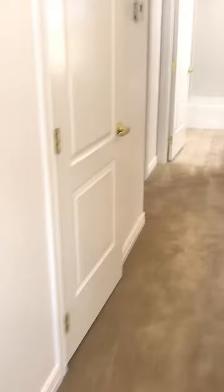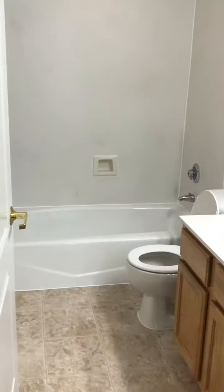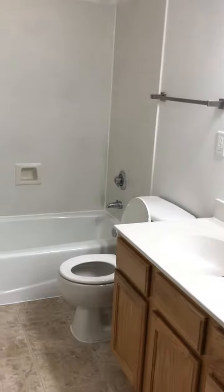Down the hall there's a linen closet, then to the second bedroom with a little closet. Second bathroom — actually, this is the third bathroom. There's a half bath downstairs, a full bath in the master, and then this secondary bathroom here.